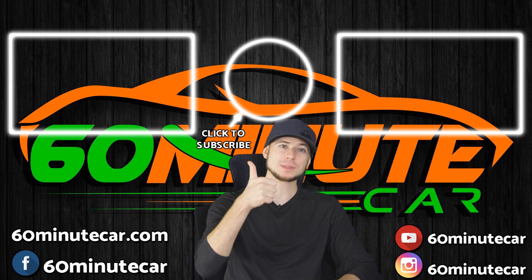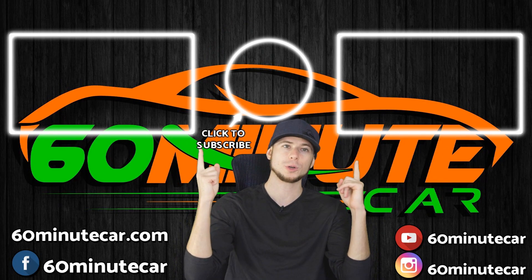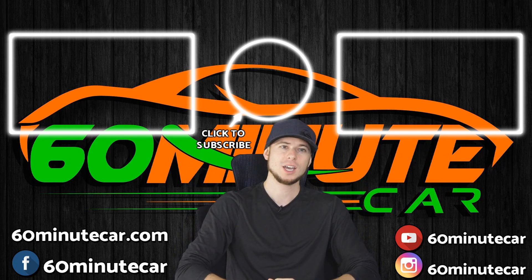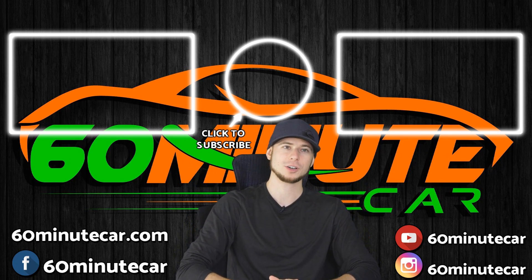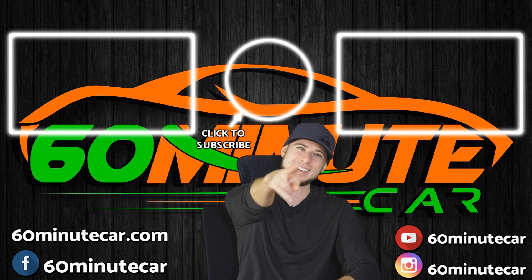Hey, if you enjoyed this video, give me a thumbs up below and click the subscribe button, or watch one of those two videos if you want to see more money-saving tips about cars. This is Dan with 60 Minute Car — signing out, and I'll see you on the internet.